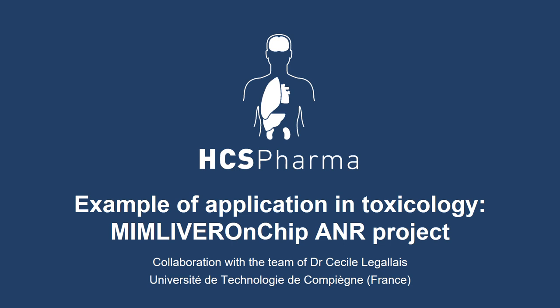Now we will give you an example of an application in toxicology with the MIME liver-on-chip ANR project, a collaboration with the team of Dr. Cécile Gallet from the University of Technology of Compiègne in France. I will let our collaborator Taha Meselmani present his results from his PhD studies.